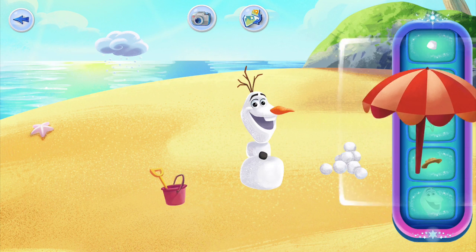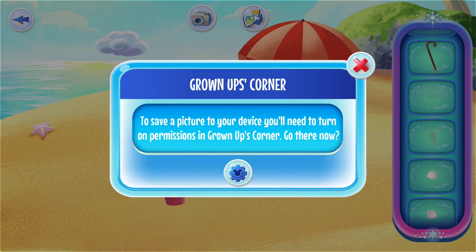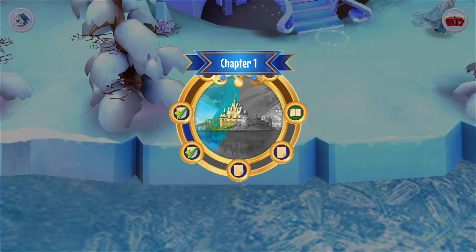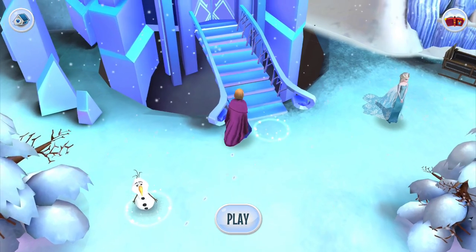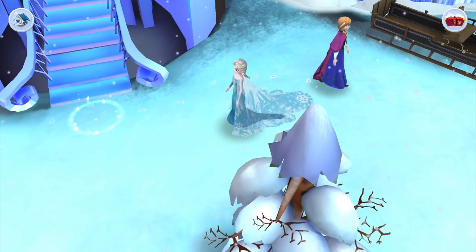We'll walk over here into our next scene — this looks so good! It's Olaf! We saw Elsa. There are a couple of little dots, and it says drag the stickers to create a magic scene. We can kind of make a snow person here. We have a beach pail to start with.